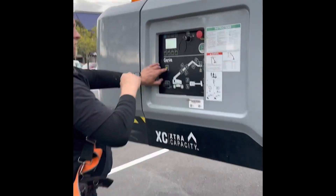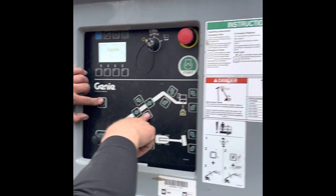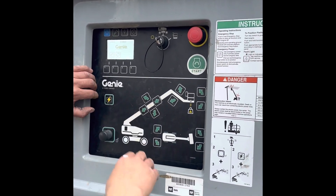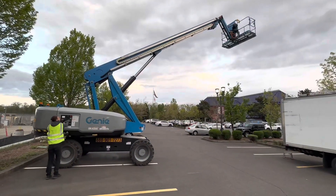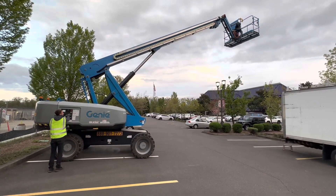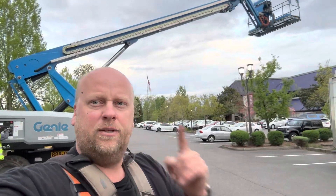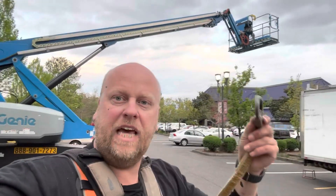What's the problem here? I'm not sure why it doesn't want to go down — it goes up but it won't go down. We just have to hold the button longer. New system. We're gonna hop on there, use our little safety harness, and go check out that building. Let's get in the basket.